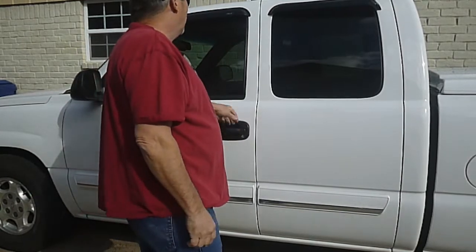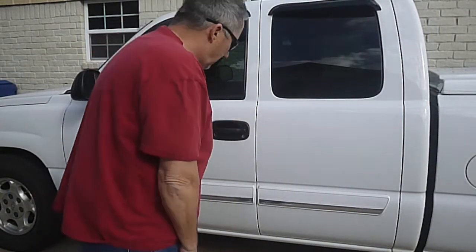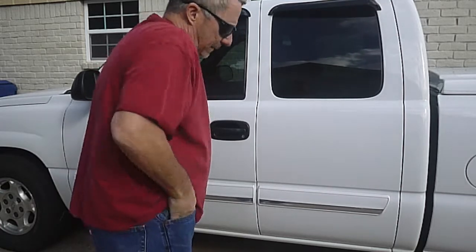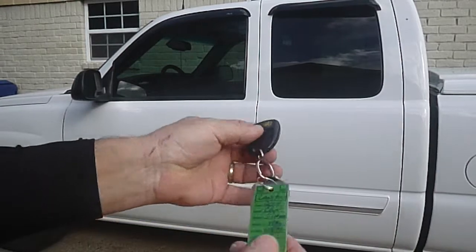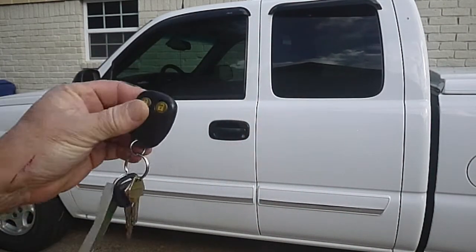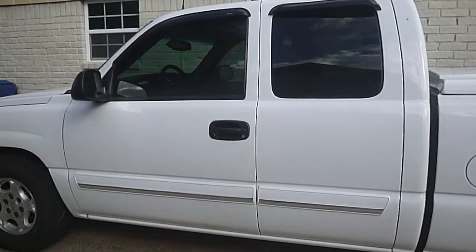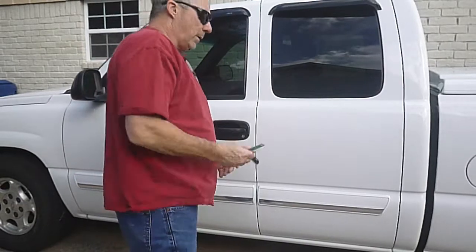I'm going to take a quick look at the inside. The windows are tinted at the front — they are illegal. I have both keys and I still have the little tag from when I bought it from a dealer. I am the second owner of this vehicle. There's no flies on this vehicle.